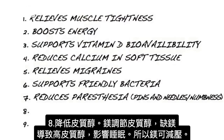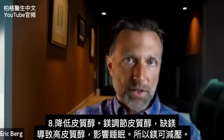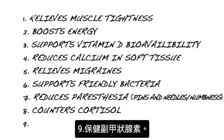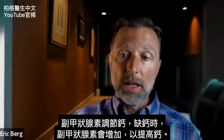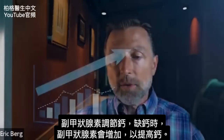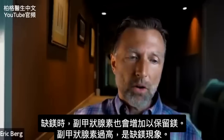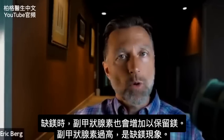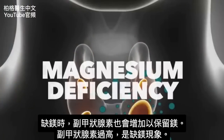Number eight, if your cortisol is high and that affects your sleep patterns, magnesium can help. Magnesium is very important in the regulation of cortisol, so excessive cortisol symptoms could indicate a magnesium deficiency — this is why magnesium helps people with stress. Number nine, having enough magnesium will keep your parathyroid functioning at its optimum level. The parathyroid hormone helps regulate calcium, and if you're deficient in magnesium, the parathyroid hormone will also increase to help retain more magnesium. So any symptoms of high parathyroid hormone could indicate a magnesium deficiency.